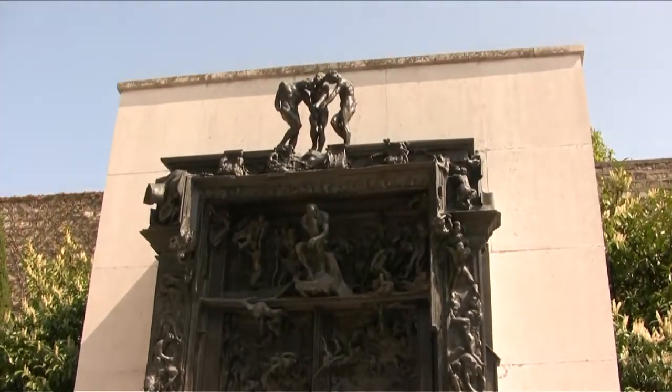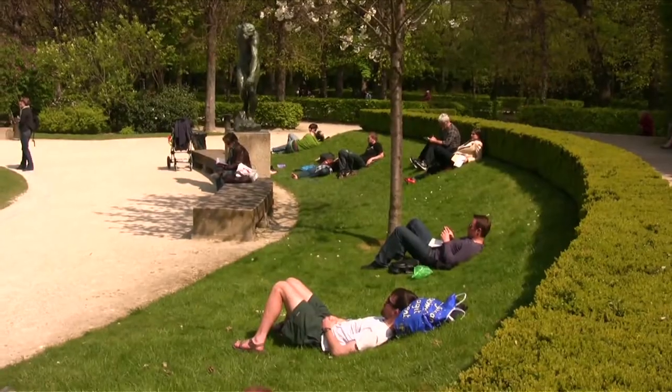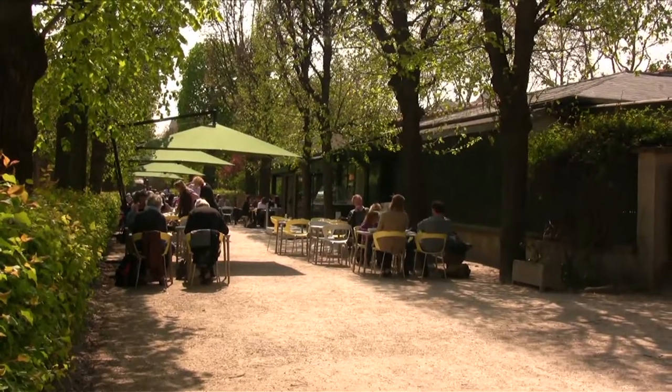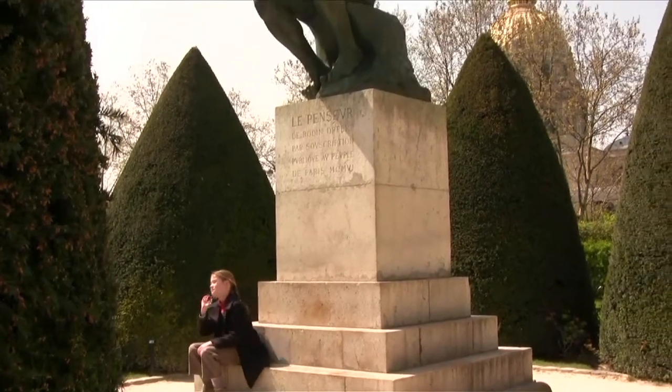Whether you want great art, a peaceful shady walk, a quick nap, or a fun little cafeteria, the gardens behind the Musée Rodin are just one of my favorite places in Paris.